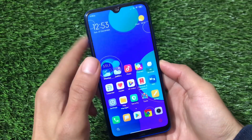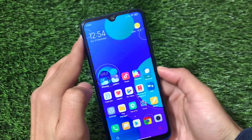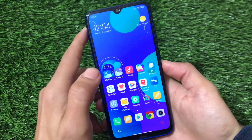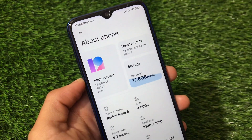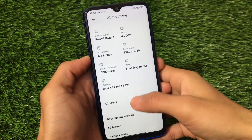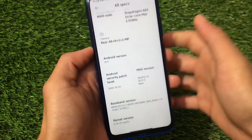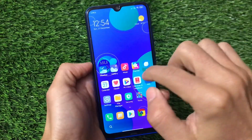MIUI Pro always comes with some customizations. Nowadays some other ROMs are available which are far ahead of MIUI Pro in terms of customizations, but MIUI Pro is still there. I've installed MIUI Pro 12 version 20.11.5 beta on my Redmi Note 8, which includes Android 10 as expected and has a security patch of October 1st, 2020.